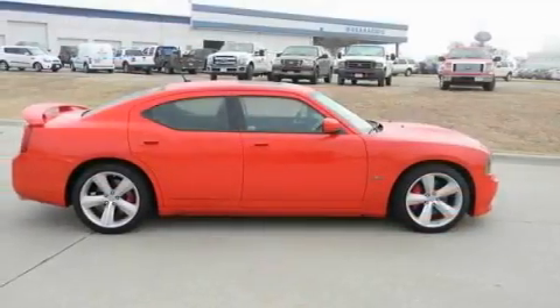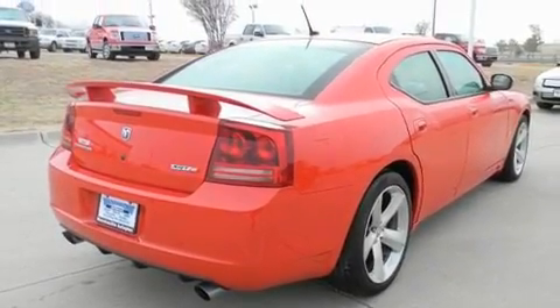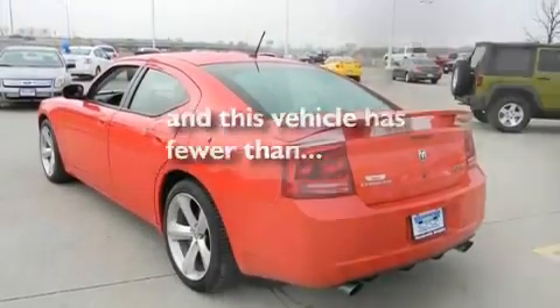Its top features include dual power seats, air conditioning, cruise control, stylish premium wheels, a rear spoiler, traction control and stability control systems, front multi-stage airbags, a rear window defroster, and this vehicle has less than 38,000 miles.